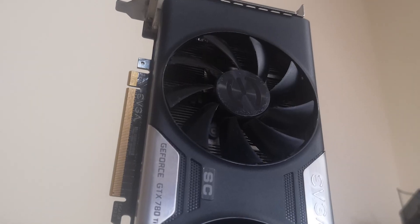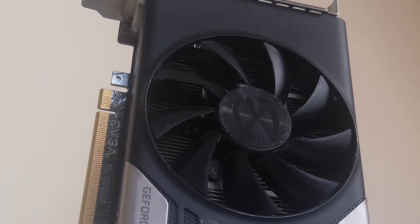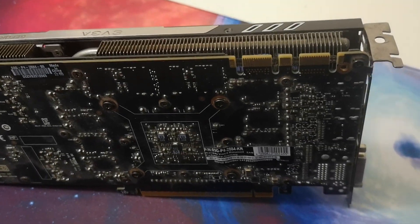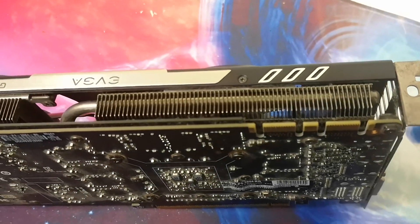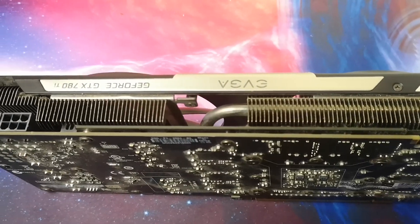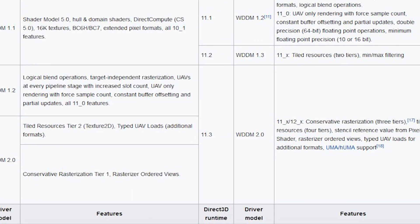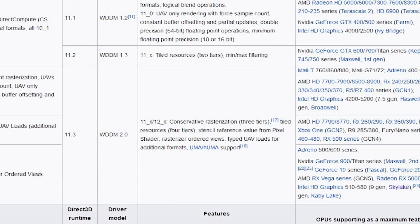I'm using a shiny EVGA model here which has more ambitious clocks, and I also soft-modded this card back in the day allowing you to push a nuclear power reactor's worth of juice through it thanks to raised power limits. For the benchmarks though, I ran the card essentially at stock. You'll also notice that while this card technically states it's DirectX 12 compatible, its feature level is only 11.1, which leads to some very interesting situations.